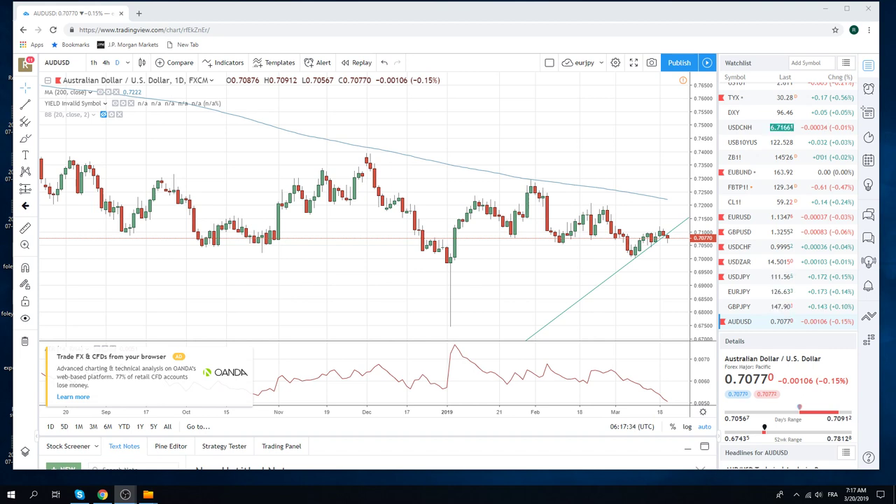Good morning fans of PrivateerFX. Coming at you on an FOMC Wednesday, 20th of March.